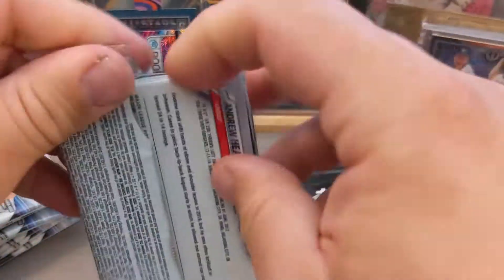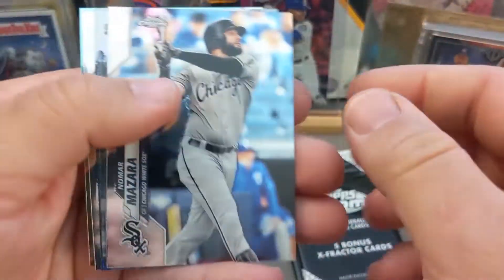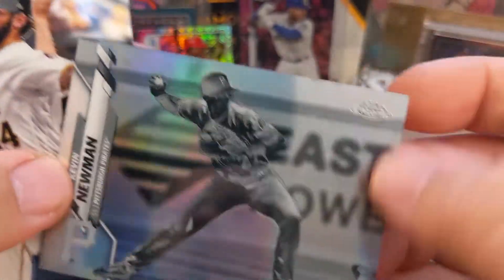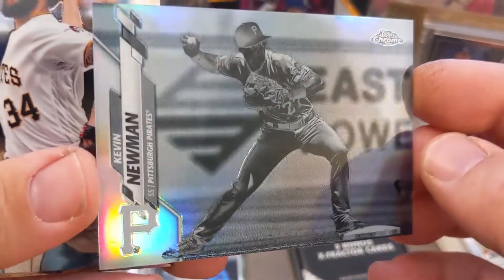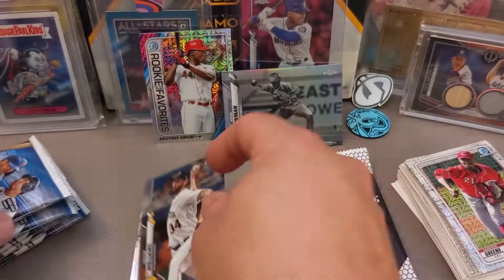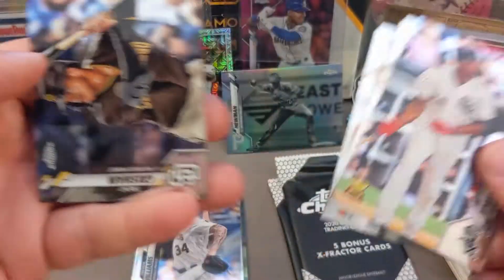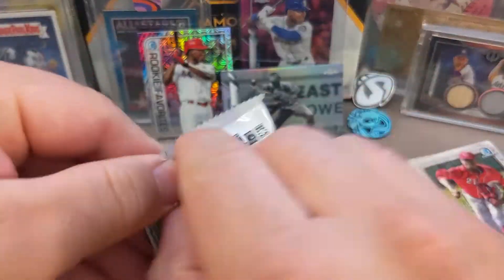Getting into the next pack, we got Marza. I love these reverse negative cards — we got Kevin Newman in the negative, that is a sweet looking card. I'm hoping to pull like a Trout or Shohei Ohtani or one of my Angels or Dodgers, that'd be super cool. We got Tim Anderson and Trent Grisham to finish off this pack. I'm getting a lot of Trent Grisham cards — I have several in his Chrome.